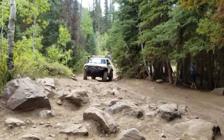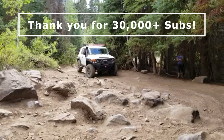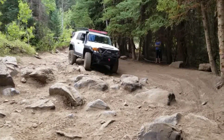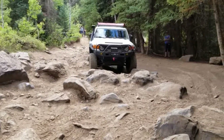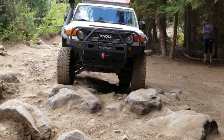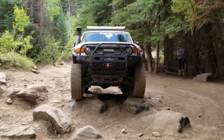A huge shout out to all of you who've subscribed and supported the channel. Hitting 30,000 subscribers is absolutely mind-blowing. I was just re-watching a video from a few years back when we hit 3,000 subs — it's wild how far we've come. Drop a comment below and let me know what kind of content you'd like to see next. Now let's get started.